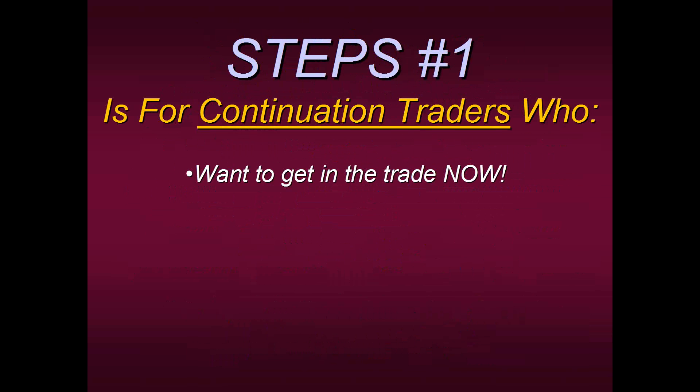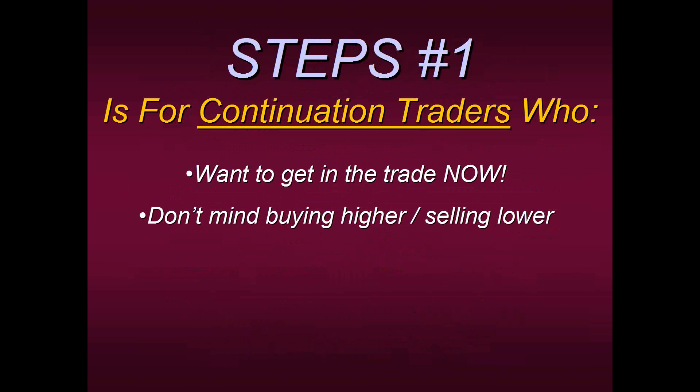How many times have you been in a fast market and you're saying to yourself, 'This thing just keeps going up and up — I just don't know where to get in'? That's where Steps One can come in and help you. Steps One is also for traders who don't mind buying higher. If the trend is going up, they don't mind buying more; if the trend is going down, they don't mind selling lower. I know myself, when I first started, it was very difficult. I remember when I first started on the floor, my mentor would see a stock going up and even when it was up 10 points, he would continue buying it. He was right because he was using these principles — he didn't mind buying higher, and if it was going lower, he didn't mind shorting it as it went down. That's a continuation entry.